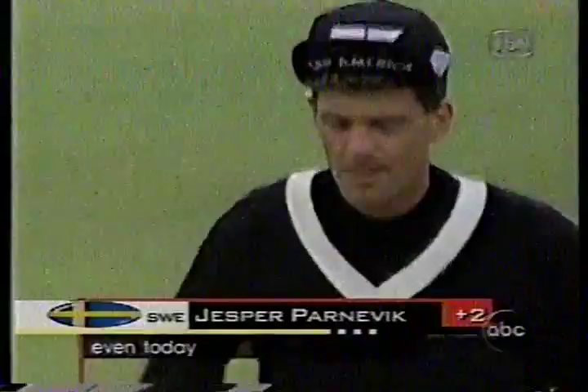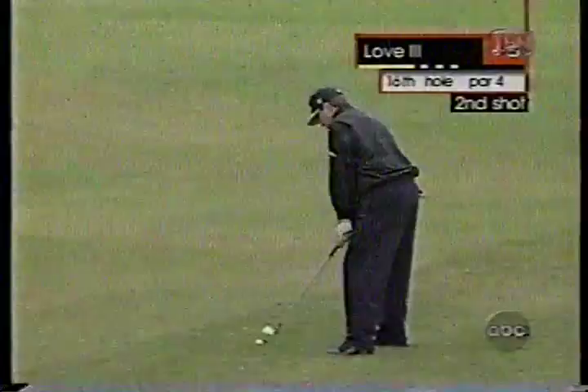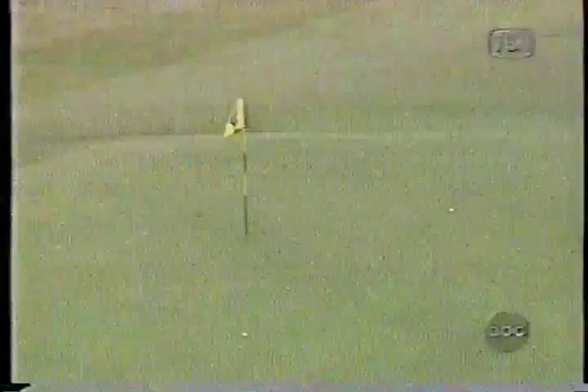Up ahead at sixteen. Davis Love here with his second, currently two under. Birdied the fifteenth hole just before. Rain coming down heavy enough now for them to be putting their rain jackets on. A good safe shot there — fifteen feet or so left for his birdie.